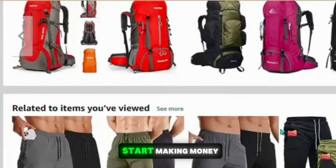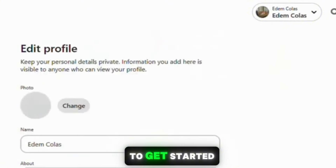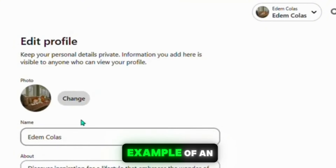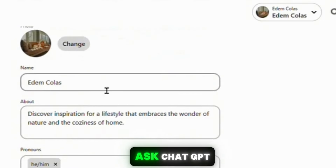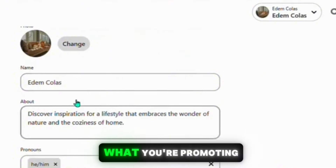To succeed, you want to find a good traffic source to attract more people to your links and start making money. Pinterest is definitely a great traffic source to get started with. You want to go to Pinterest and create a business account. Here's an example of an account that I've made. You want to enter your name or your store's name, and you can ask ChatGPT to help you come up with a brand name.